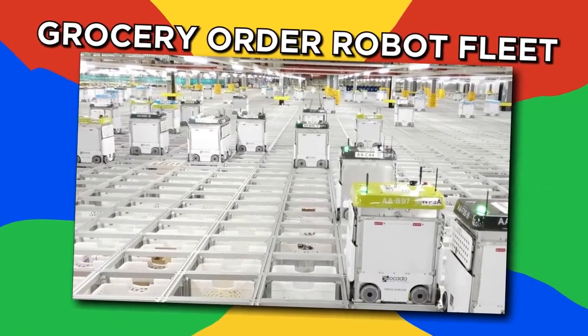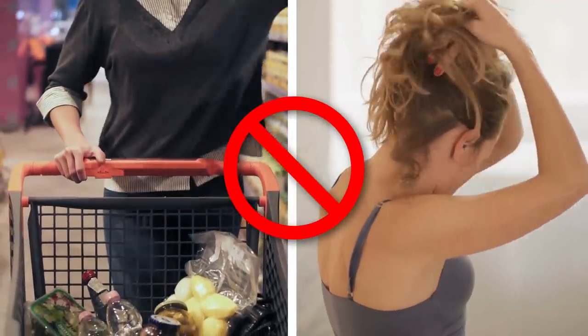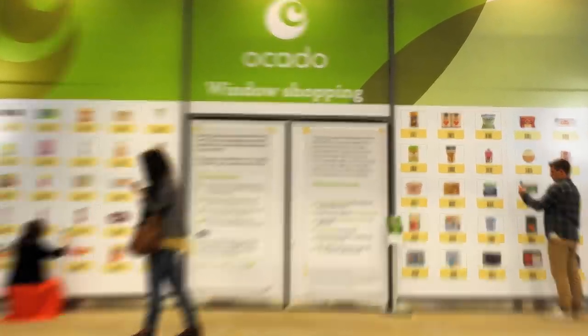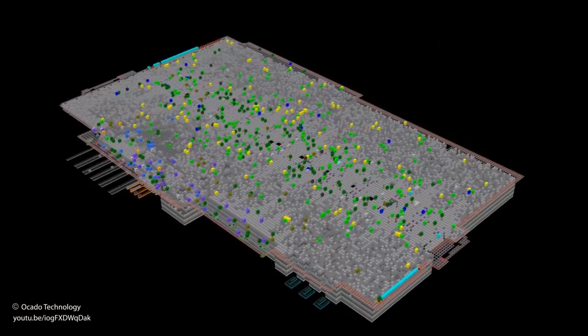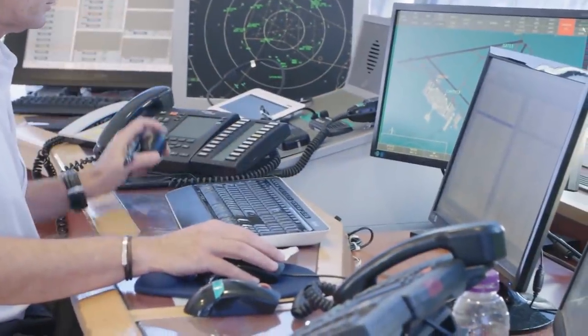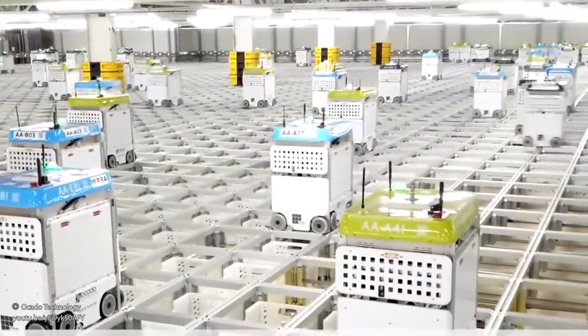Grocery order robot fleet. Now what about when you need to buy groceries but don't feel like getting dressed and going to the store? Well, British online supermarket Ocado has a warehouse full of robots ready to fill grocery orders for customers. The robots move along a grid that's a few times bigger than a football field. They use an air traffic control system like planes so they don't crash into each other, and they communicate using 4G. The bots collect groceries and then pack together orders to deliver to customers.